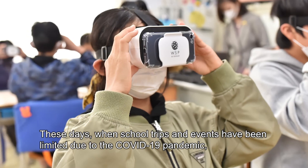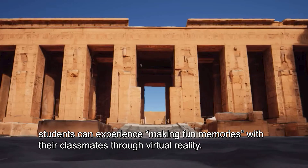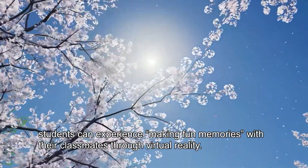These days, when school trips and events have been limited due to the COVID-19 pandemic, students can experience making fun memories with their classmates through virtual reality.